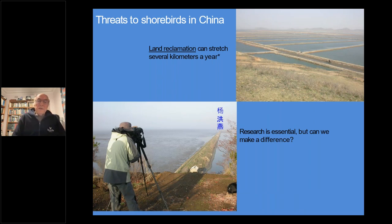You can see the extent of those tidal flats - fishponds and other types of marine harvesting, including salt pans. Research is being carried out - this is a young lady from Beijing Normal University helping out with surveys up there. These surveys are essential, but the question is: can we make a difference?